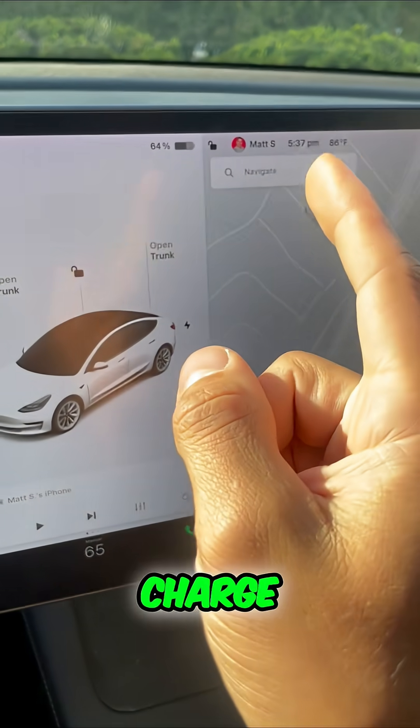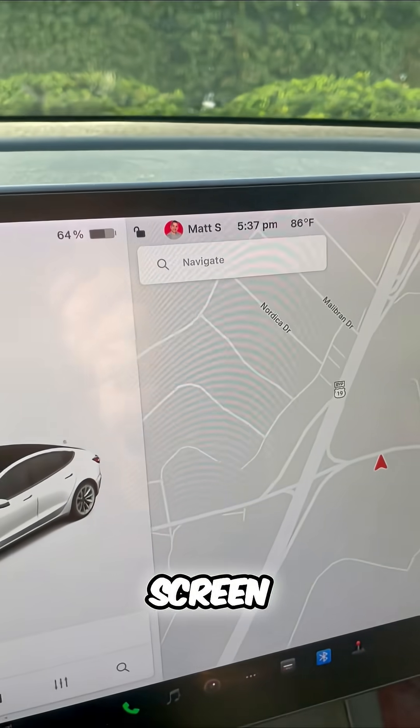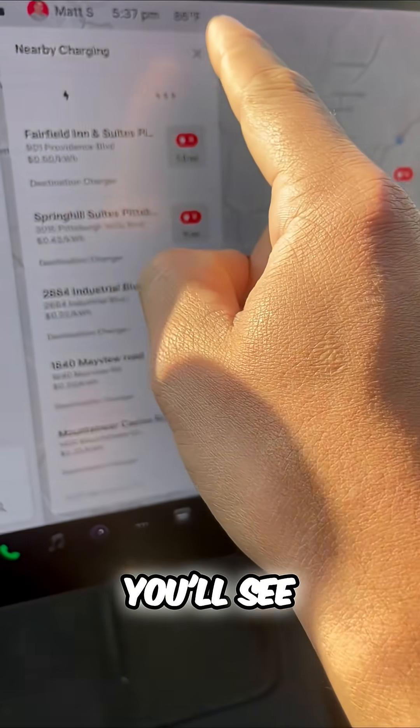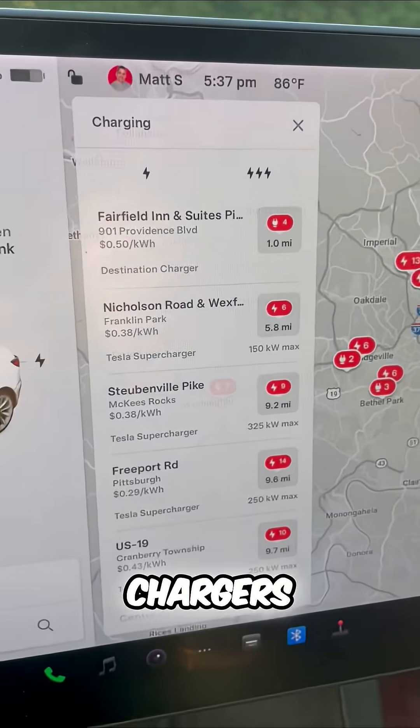Here's how to never run out of charge in your Tesla. If you're on the road, you have this navigation screen. Tesla makes it really easy — click on charging and then you'll see all these options for superchargers and level 2 chargers.